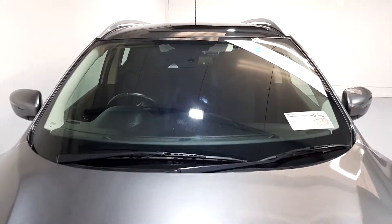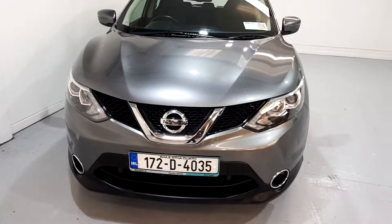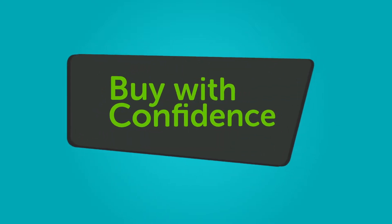We believe you should be able to purchase in a way that suits you. Talk to us about our flexible finance options and we'll put a plan in place. And when it comes to trade-ins, Windsor will give you an instant quote at a fair market price. So drop by today and we'll help you trade up to the perfect vehicle.